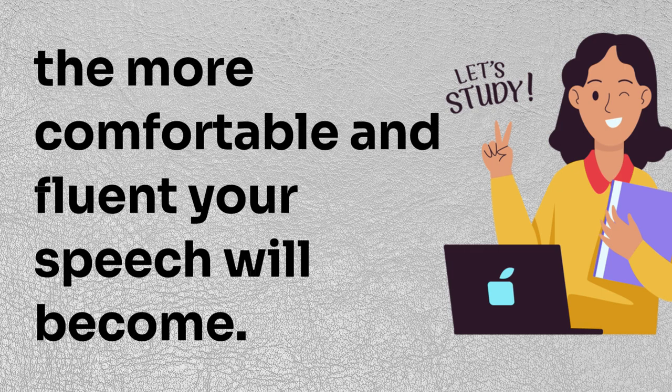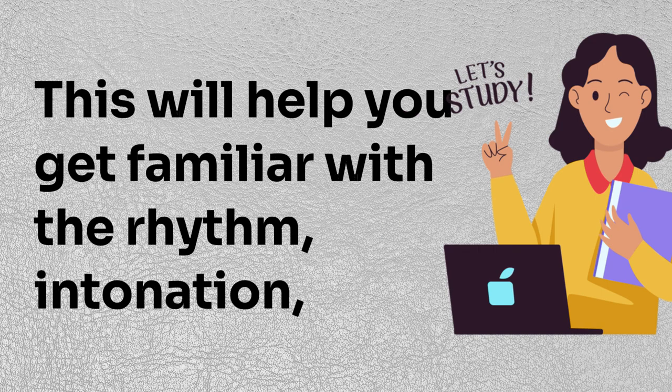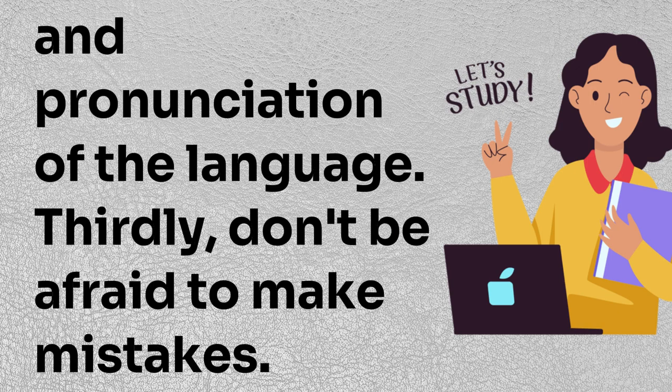Secondly, listen to native speakers as much as possible. This will help you get familiar with the rhythm, intonation, and pronunciation of the language. Thirdly, don't be afraid to make mistakes.